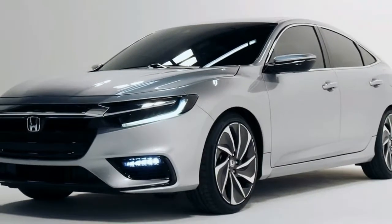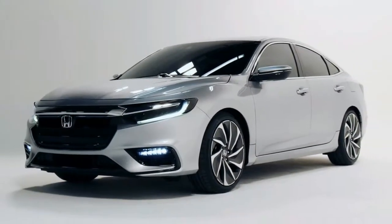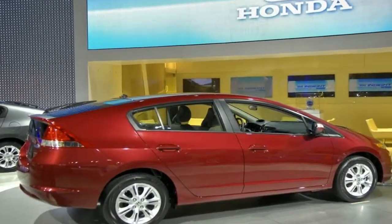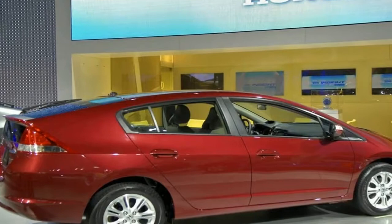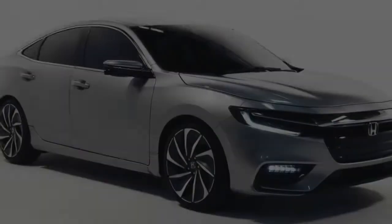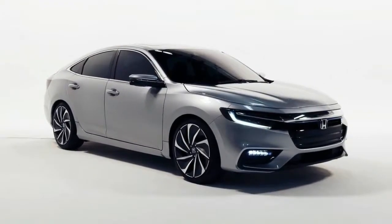With its long wheelbase platform, the 2019 Honda Insight will offer class-leading passenger space and a host of premium features including available perforated leather seating, an 8-inch display audio capacitive touchscreen, and a 7-inch digital LCD driver's meter.